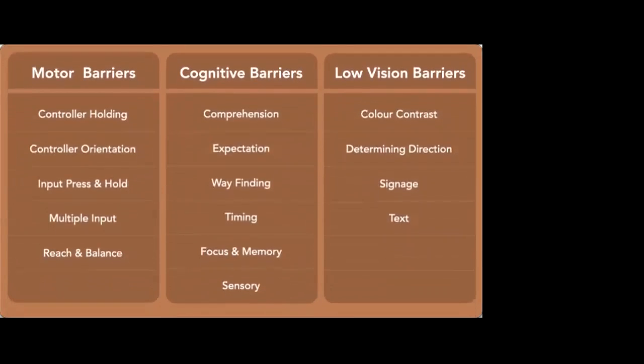Overall, we started with about 1,700 observations and got down to about 20 barriers across three of the five groups. The most common motor barriers were: controller holding, controller orientation, input, press and hold, multiple input, and reach and balance. The most common cognitive barriers were: comprehension, expectation, wayfinding, timing, focus, memory and sensory. And the most common low vision barriers were: colour contrast, determining direction, signage and text.